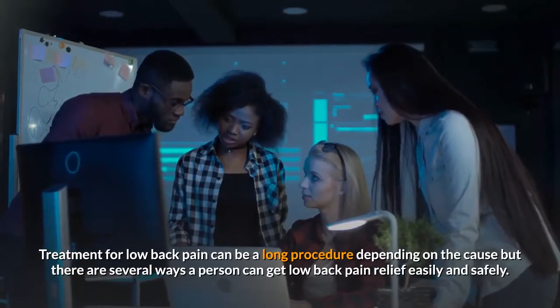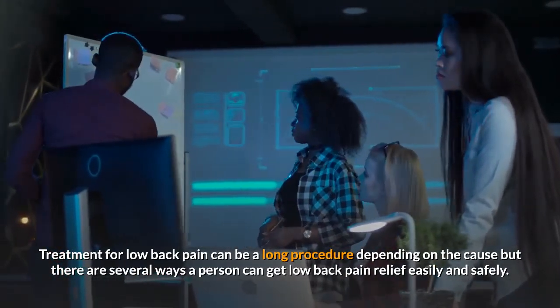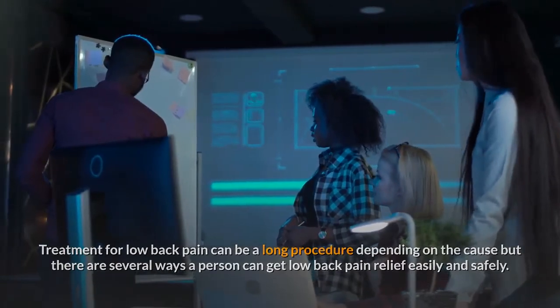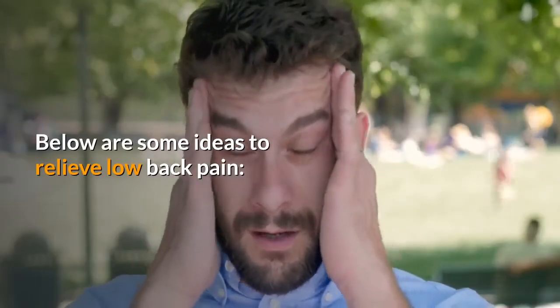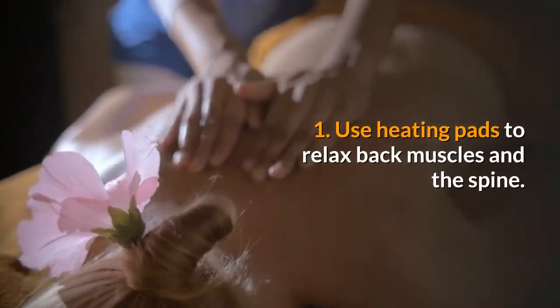Treatment for low back pain can be a long procedure depending on the cause, but there are several ways a person can get low back pain relief easily and safely. Below are some ideas to relieve low back pain.